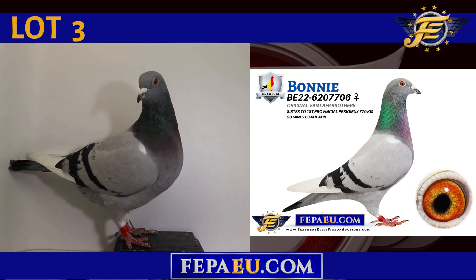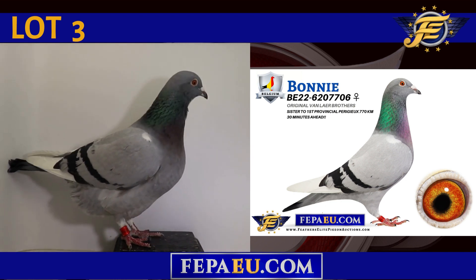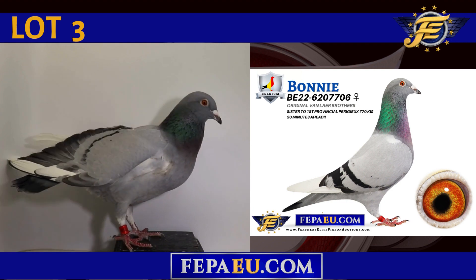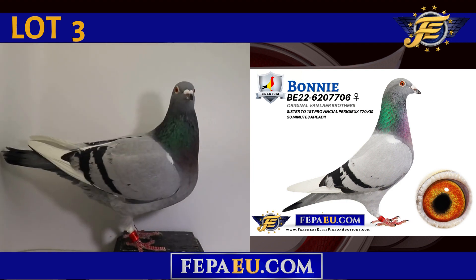Lot number 3, Belgium 2022, 620-7706, a Blue Bar White Flight Hen, an original Van Laer brother, and a sister to First Provincial Perineal, flying a distance of 770km, 30 minutes ahead.